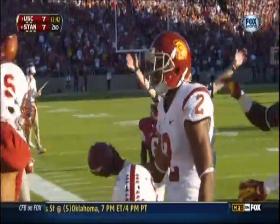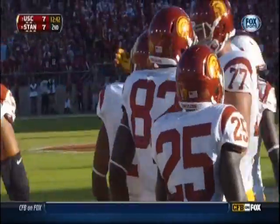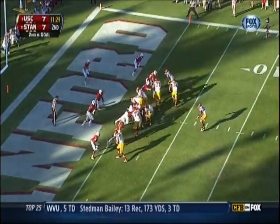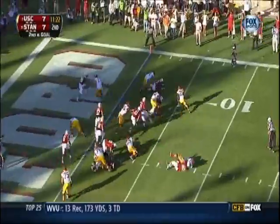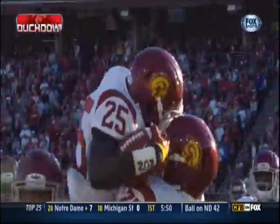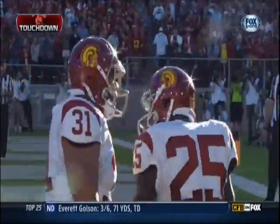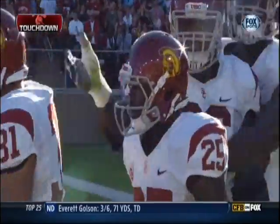On fourth down and 19, the speedy Redd picks it up. Second down and goal — here's a toss, Silas Redd. Touchdown USC! His second of the day.